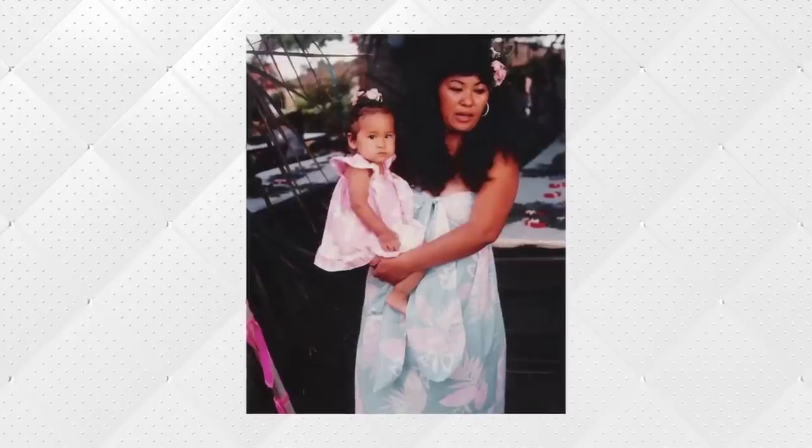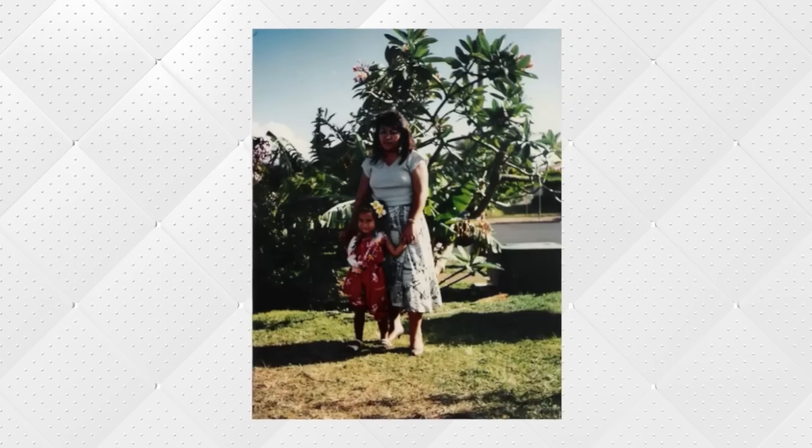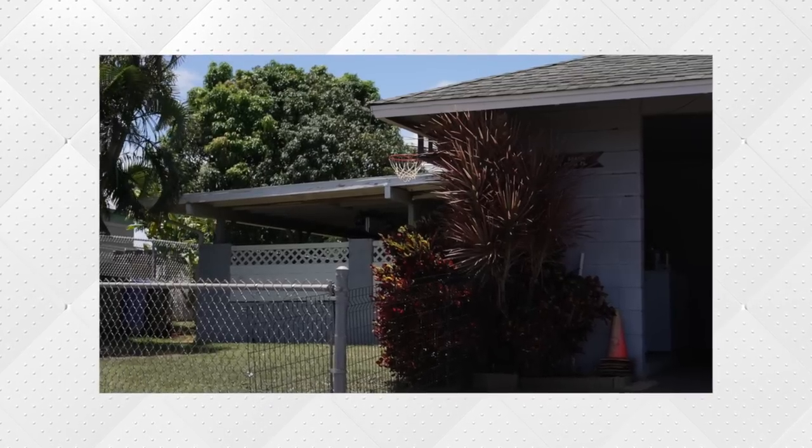I'm going to show you the house I spent my first 10, 11 years in. I'm going to show you different areas that I used to play as a kid with my brothers and my cousins. I'm looking forward to seeing how any of you guys can connect with some of the OG Pearl City things that I'm going to drop later.